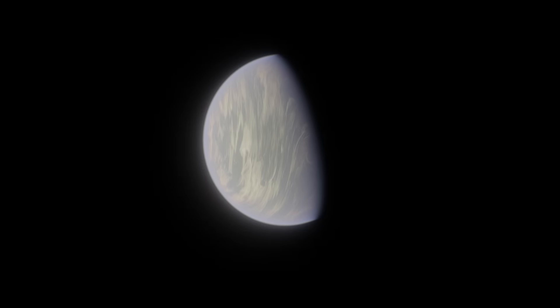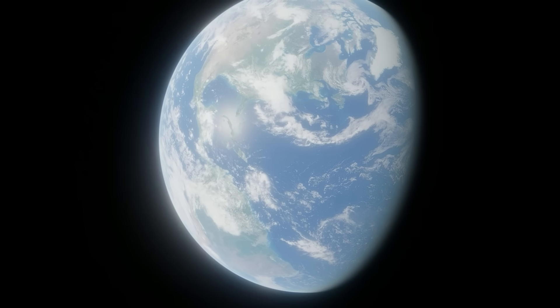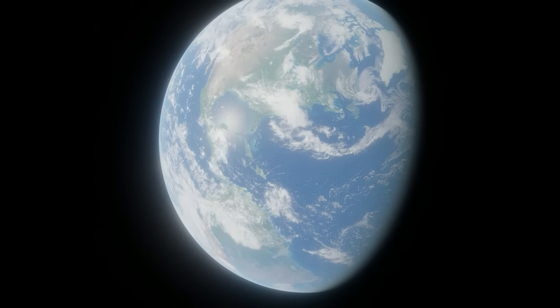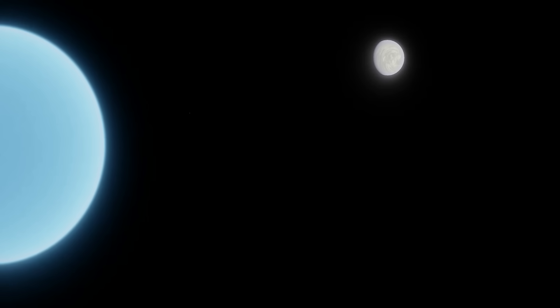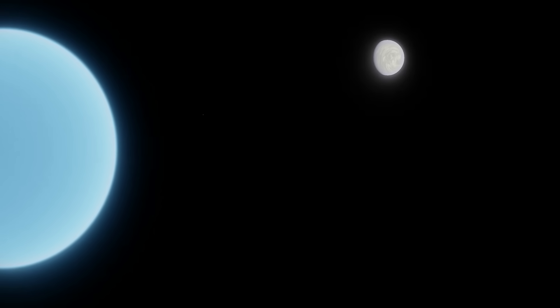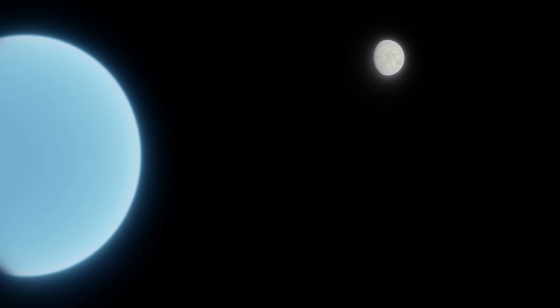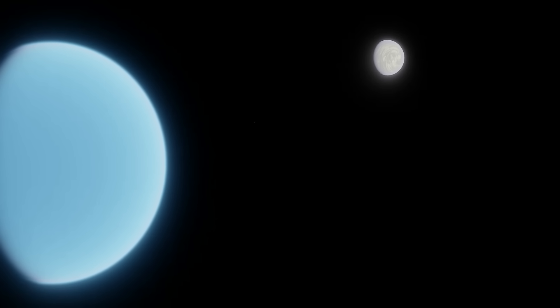Some studies suggest that eccentricities as low as 0.0001, or 1 in 10,000, would be high enough to induce a runaway greenhouse effect and make white dwarf planets uninhabitable. For comparison, Earth's eccentricity around the sun is 0.017 — 170 times higher — and our orbit is already almost a perfect circle. Even Venus, the least eccentric planet in the solar system, has an eccentricity nearly 70 times higher than the 1 in 10,000 limit around white dwarfs. Such perfect orbits, if they're even possible at all, are probably so rare there may not be a single habitable white dwarf planet anywhere in this galaxy.